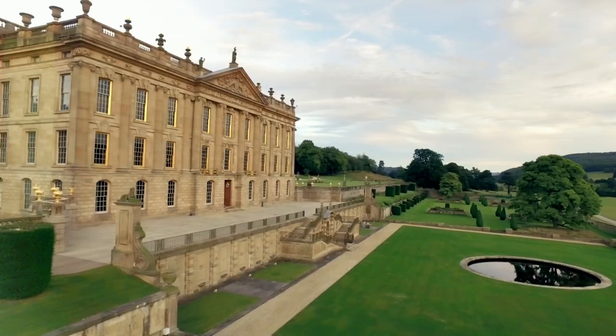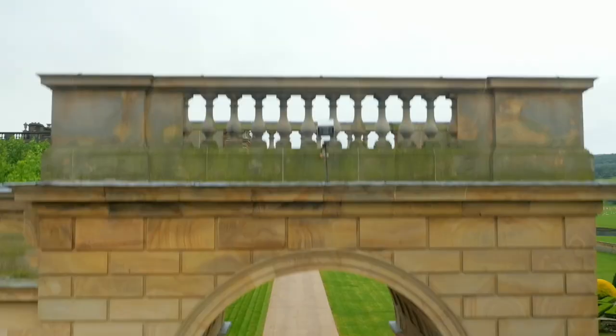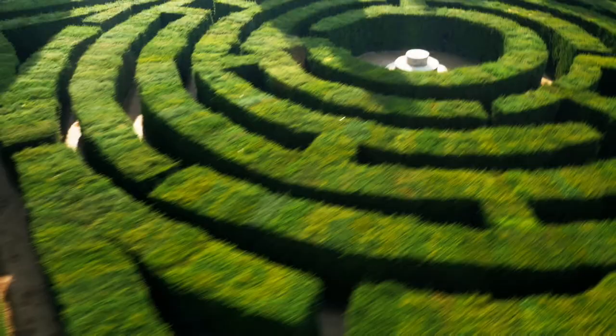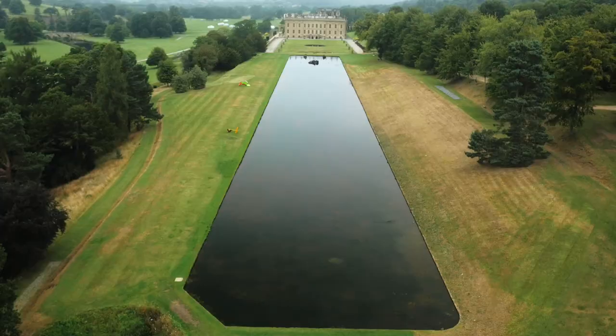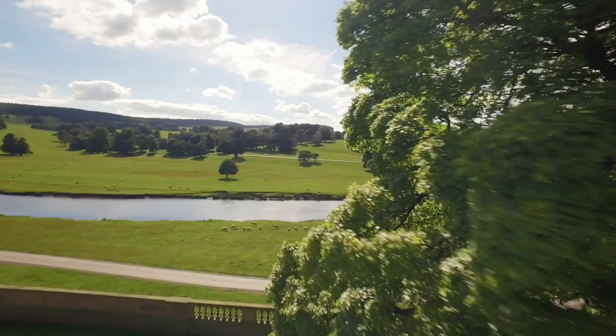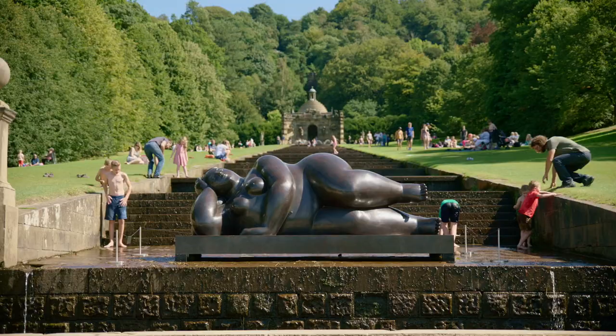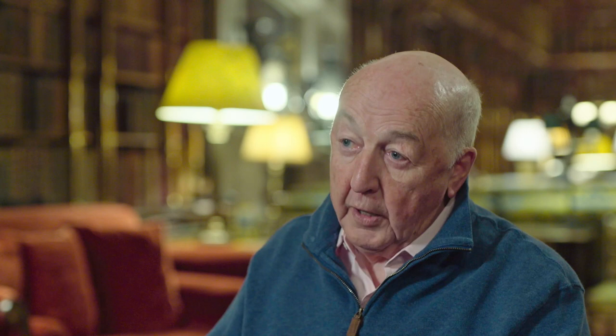Since 1981, it's been managed and run by a charity called the Chatsworth House Trust, which my father set up. The charity's objective is that this house, the garden and the park, are available for the enjoyment of many hundreds of thousands of visitors every year. We really exist for the public to enjoy this extraordinary heritage.